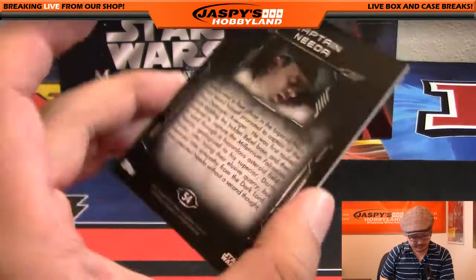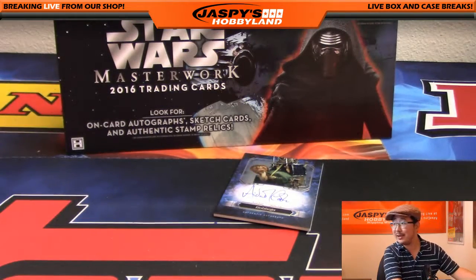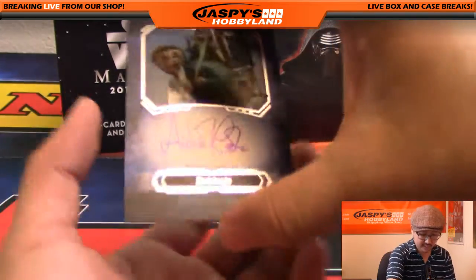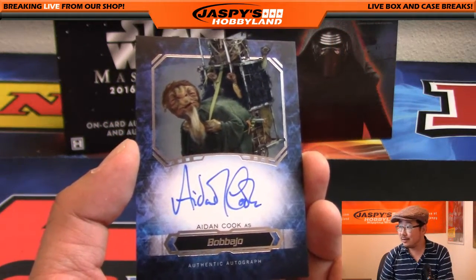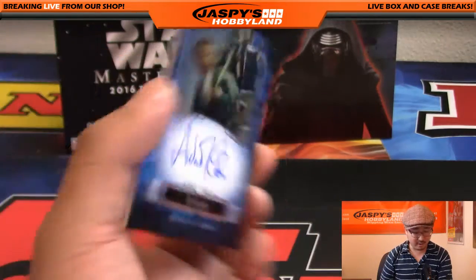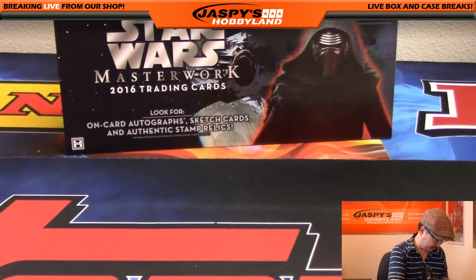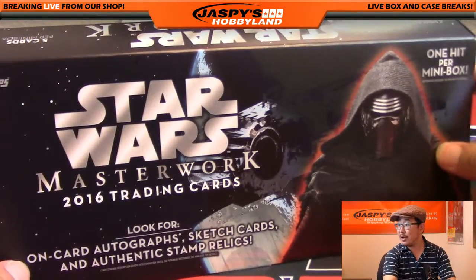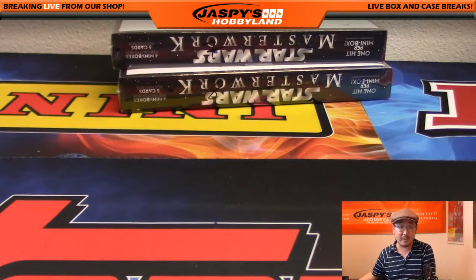There's Captain Nita. And look at that — Aiden Cook again. Nice. So this is just the base parallel; it's not numbered, Junior, but nice — you got an Aiden Cook on-card auto. Very cool. And that's it, ladies and gentlemen — that was for Junior. We've got another Star Wars coming up, so stick around. JaspiesHobbyland.com — may the force be with you. That was break 14.